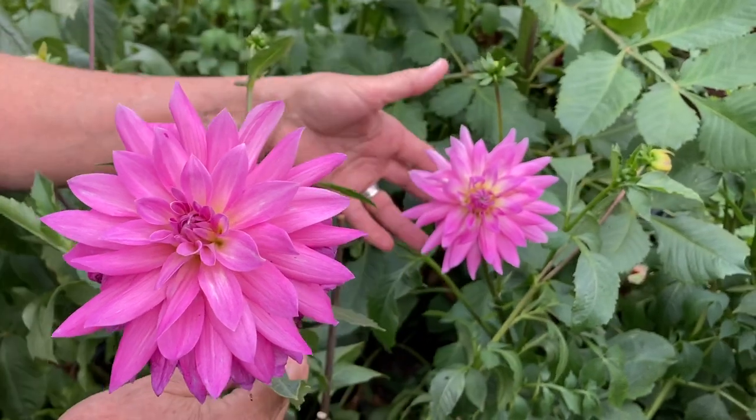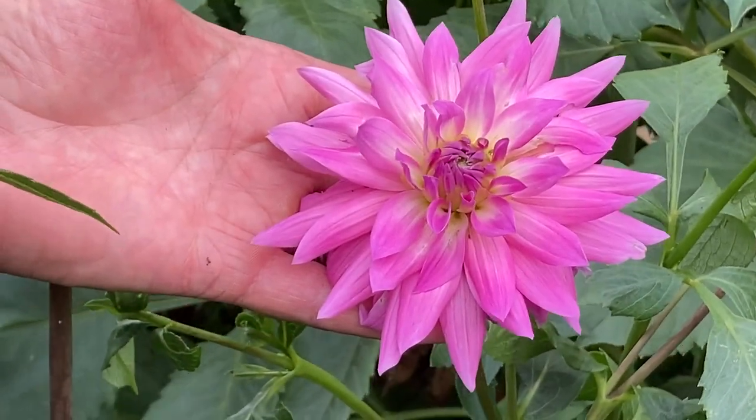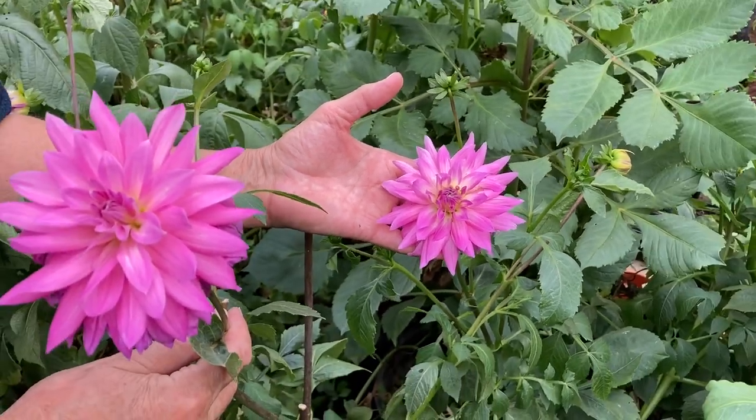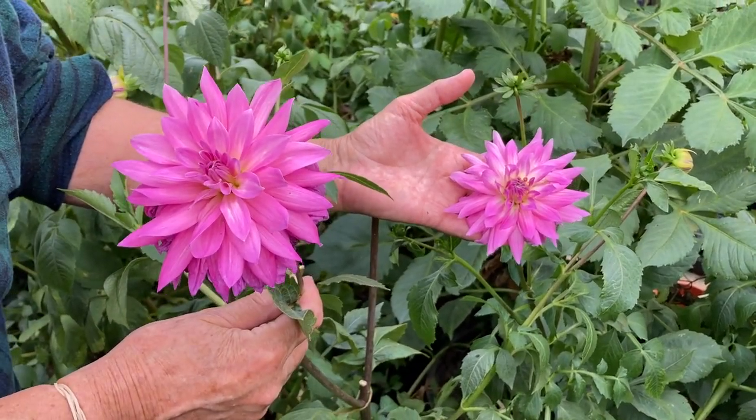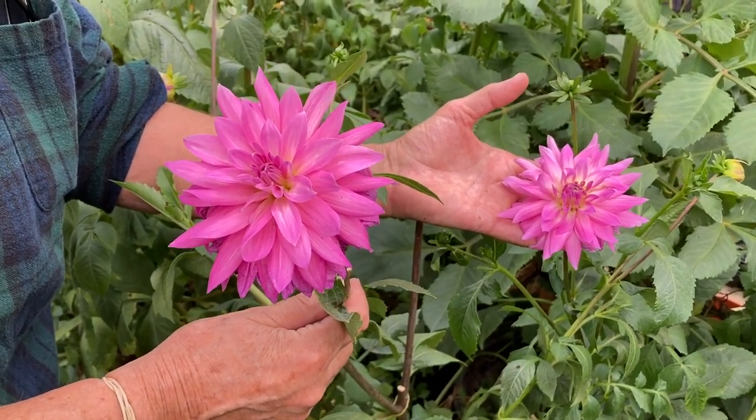The plants themselves are short, somewhere between 36 and 40 inches tall. So this is the dinner plate purple dahlia known as Lilac Thyme.